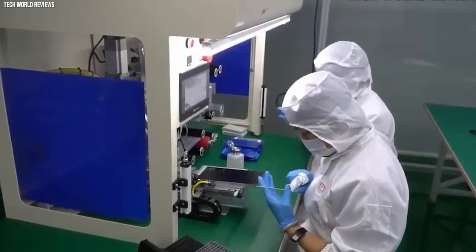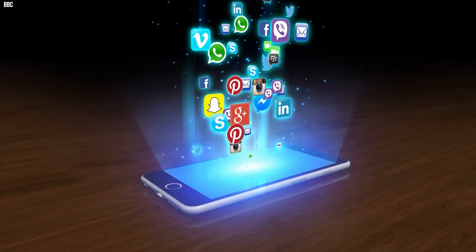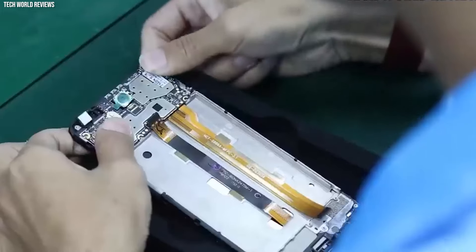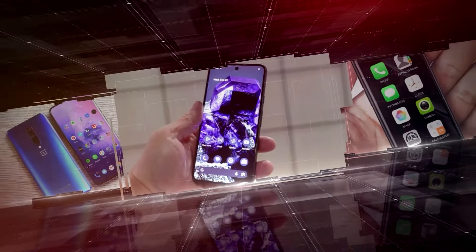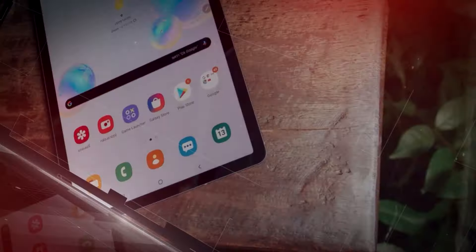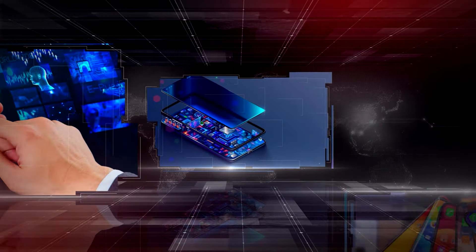The meticulous assembly of these components unfolds as a precise choreography, orchestrated by sophisticated robots and skilled workers. The software, the soul of the device, is then seamlessly installed, uniting the hardware into a user-friendly interface. In your grasp lies more than just a phone — it embodies a tribute to human ingenuity, a device that not only connects, informs, and entertains, but does so with the orchestrated harmony of science and engineering.